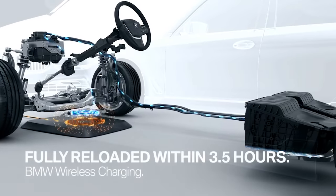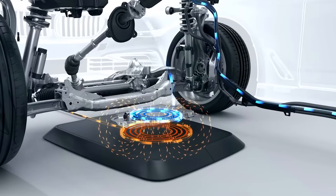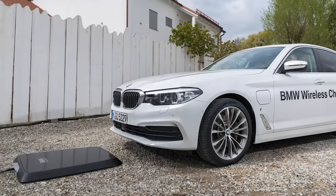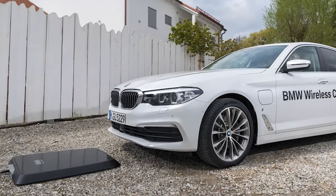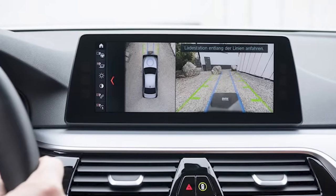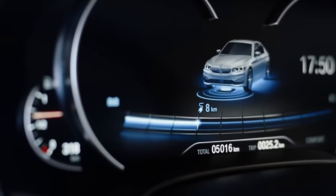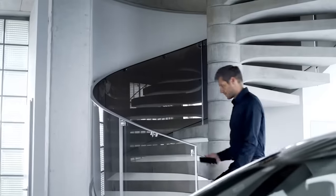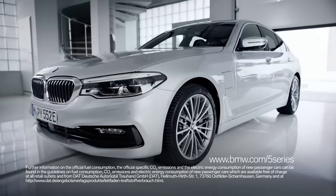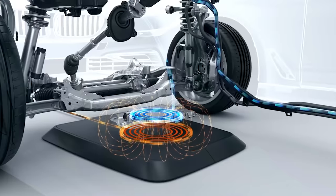The power of the charger is 3.2 kilowatts, and German engineers assure the efficiency rate is about 85 percent. All components are protected from rain and snow, and there is automatic monitoring — if a foreign object falls on the plate, charging will stop. The project is part of BMW's strategy for the development of such systems. By 2025, the company plans to have 12 electric cars and 13 hybrids, so these charging systems will be very useful.